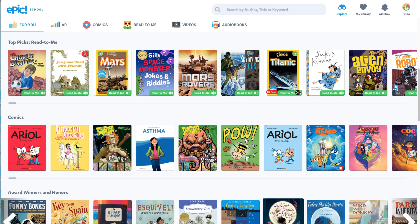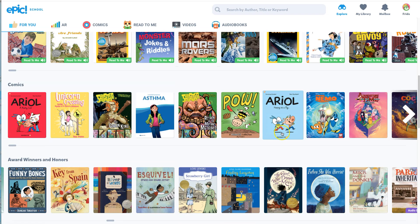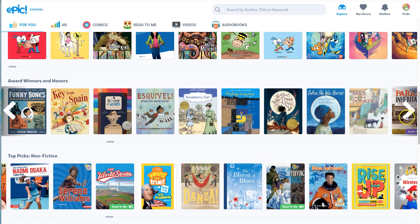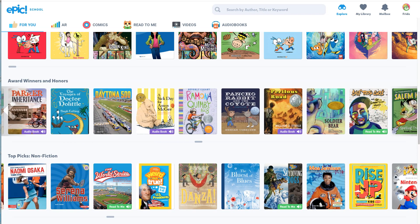One thing to be careful about: if you see something that says audiobook — here's one right here — there's no text to that one. Your teacher probably will not want you to do that one because you won't be able to take an AR test from it.